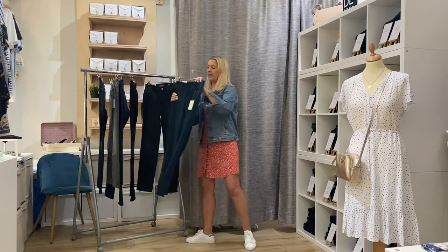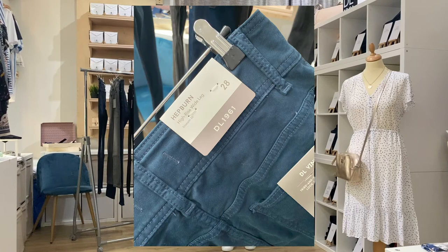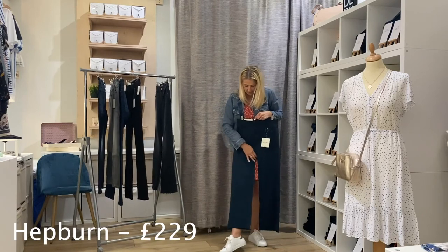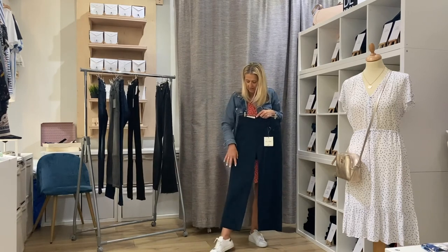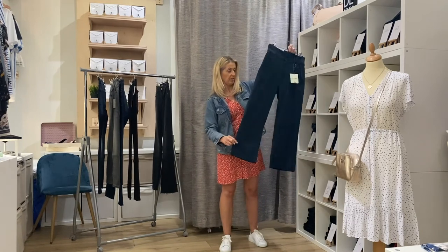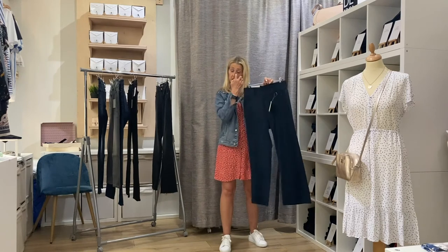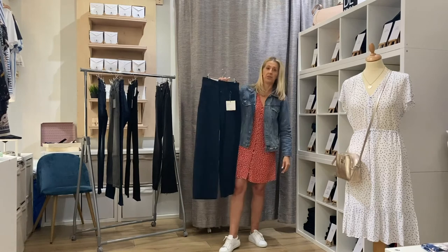Moving on, another wide leg option is the Hepburn — we also do this one in white. If you saw last week's video, you'll have seen me wearing a pair. It has some button detail at the side and is a cropped style. As you can see on me, I've got quite long legs, but it's a cropped version with a large hem at the bottom which gives it a really nice effect. It fits beautifully around the top half and it's a really trendy new style of jean.